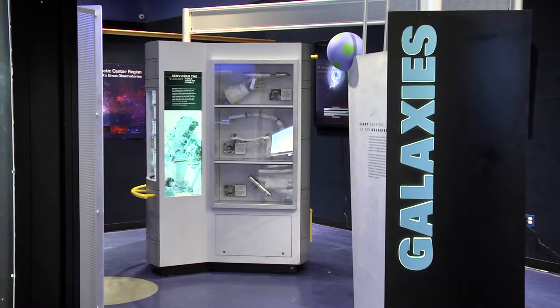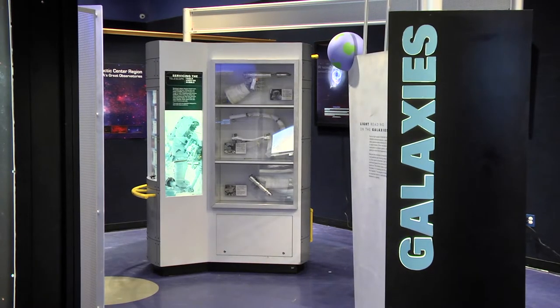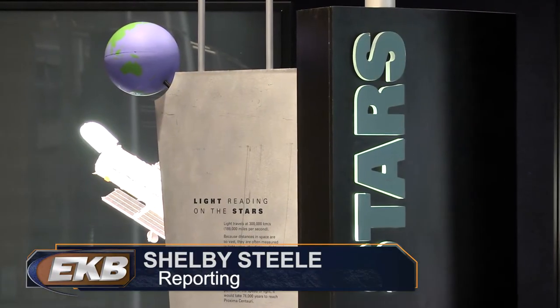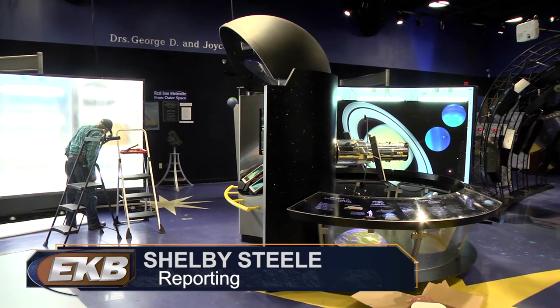The Hubble Space Telescope arrived at the Science Center in January and will say goodbye to Eastern Kentucky in September. The exhibit will then travel to North Dakota.